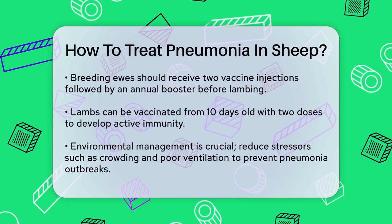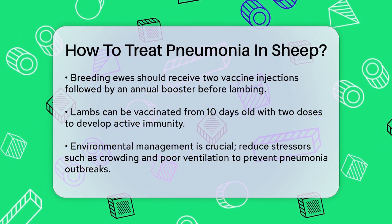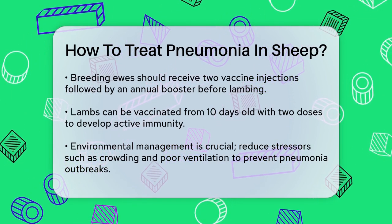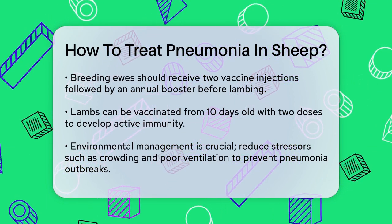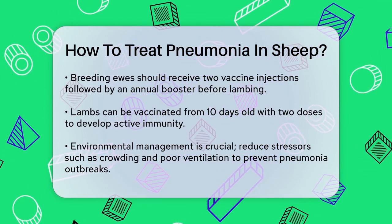Environmental management. Environmental factors play a significant role in preventing pneumonia outbreaks. Reducing stressors such as crowding, mustering in hot dusty conditions, and poor ventilation can help. Improving ventilation, lowering dust and humidity levels, and reducing stocking density are all important. For instance, using sprinkler systems to dampen dust in yards can prevent inhalation of harmful particles.